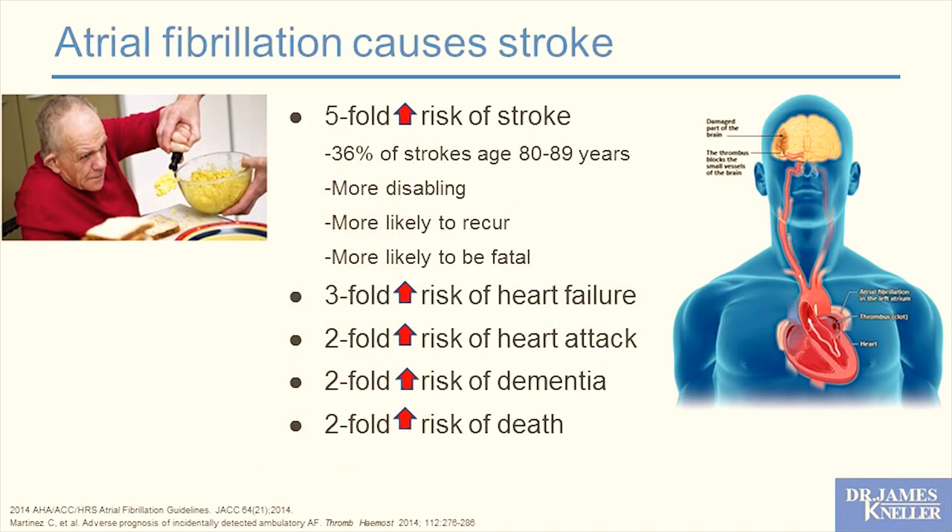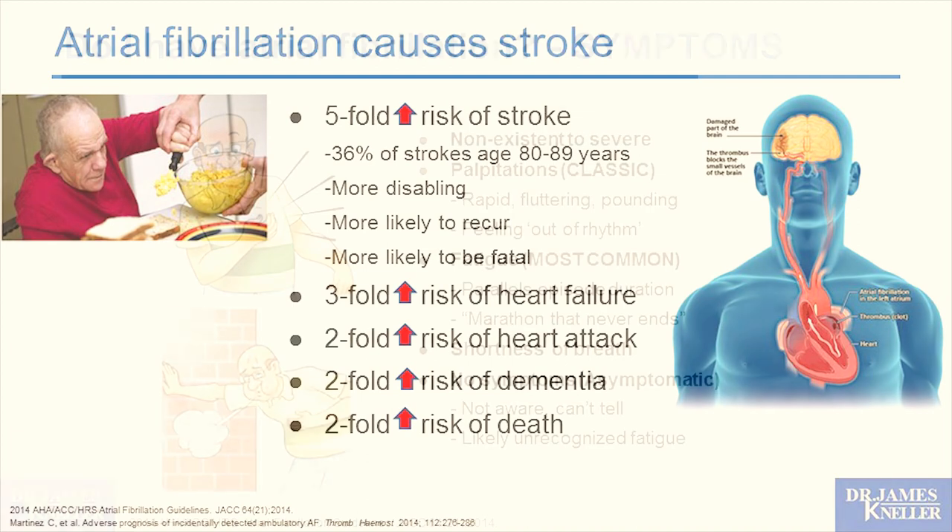Atrial fibrillation carries a three-fold increased risk of heart failure, two-fold increased risk of heart attack, increased dementia, and two-fold increased risk of death. It's not hard to see how a clot that forms in the left atrial appendage, if it breaks loose, gets pumped straight to the brain and causes a massive stroke. So not only the stroke and symptoms, but all these other things that atrial fibrillation predisposes to — we want to help patients address all of that.